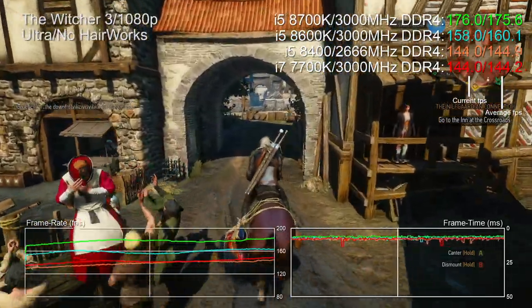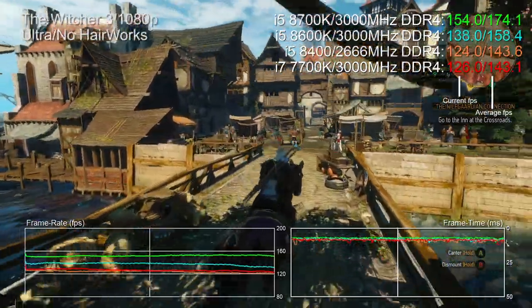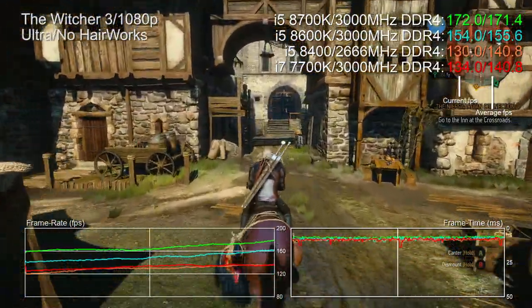Some excellent results in The Witcher 3 — this game absolutely loves Coffee Lake. The 8700K and 8600K lead the charge, leaving the 7700K and 8400 to battle it out for third place. In actual fact there's no real winner there; both deliver the exact same result across the run of play. It's worth remembering we're artificially pushing CPU performance to the forefront here.